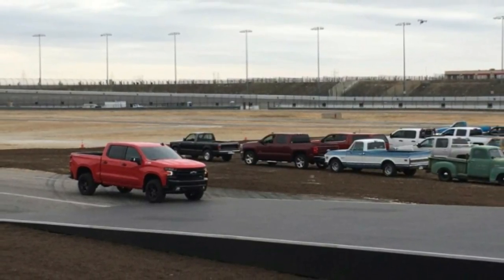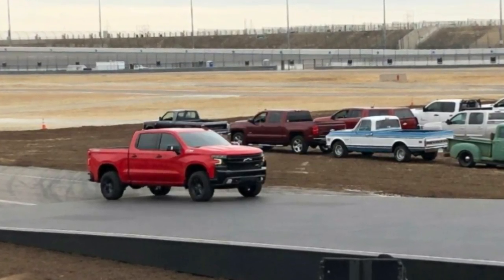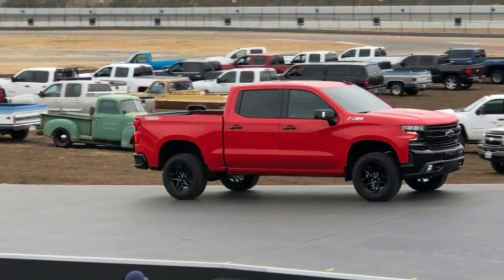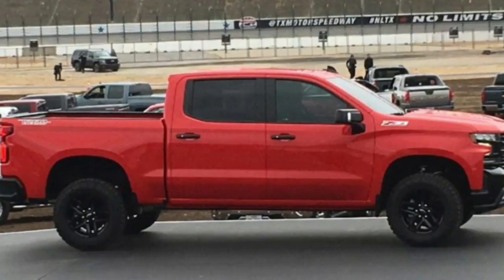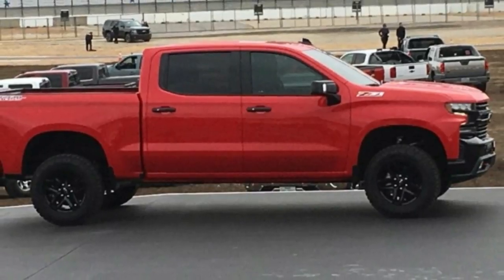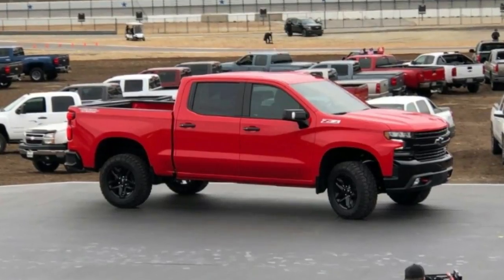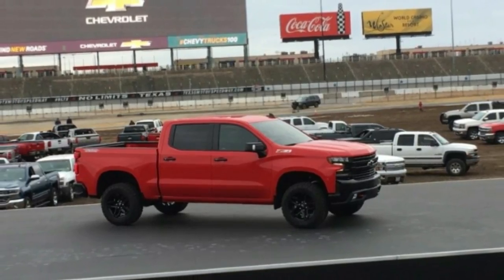As with the current Silverado 1500, the 2019 model will be offered in several trims. Buyers will also have a handful of powertrain options to choose from. While Chevrolet is keeping its lips sealed on specific powertrain details until the truck's public reveal at the Detroit Auto Show in January, we expect a small-block V8 to remain a staple of the lineup, although at least one downsized turbocharged offering will likely be added to improve fuel economy.